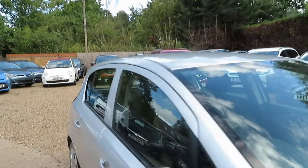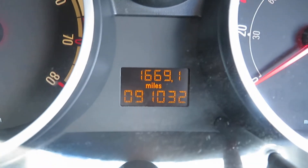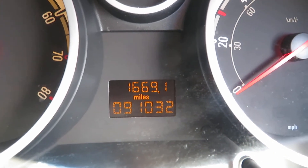So it's a 2010 registered car, three owner vehicle, very good condition. Let's have a quick look at the mileage — 91,032. Literally just over 91,000 miles. That's the mileage.